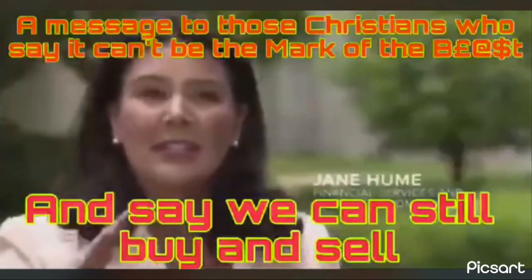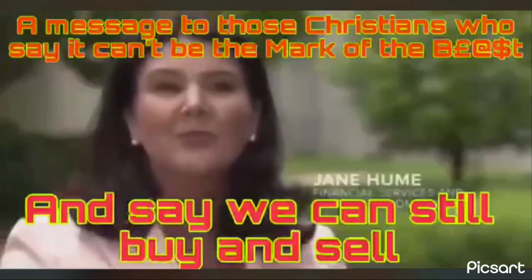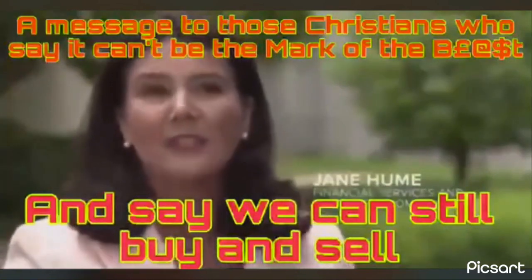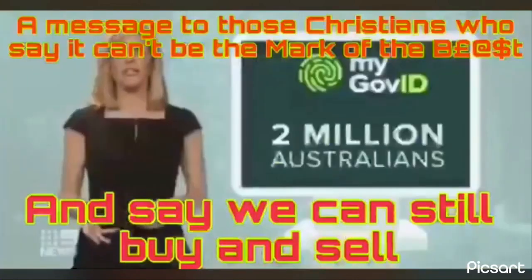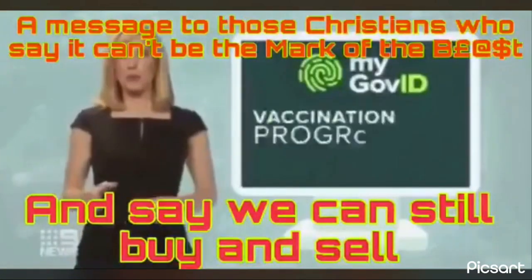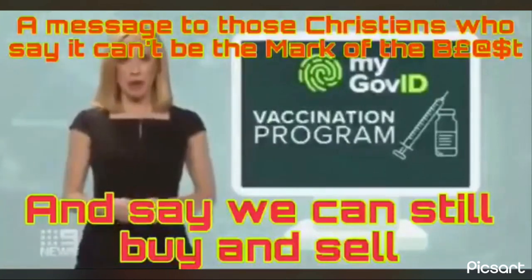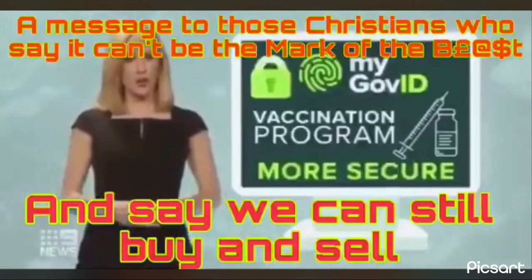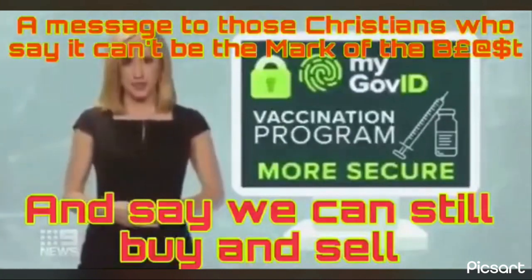If you want a quick, simple interaction with a government service, you can use your digital ID rather than presenting physical ID. Two million Australians have signed up for a digital identity, and the government wants more people to do it as the vaccination program ramps up, to ensure your details are more secure and you're the only person who can access your certificate.